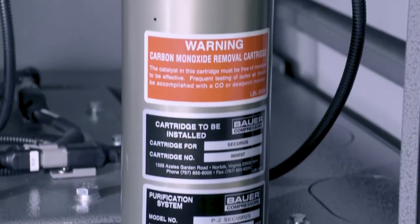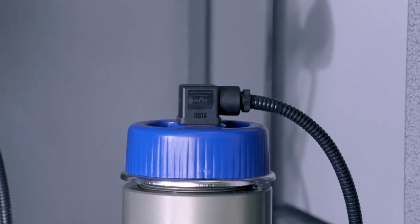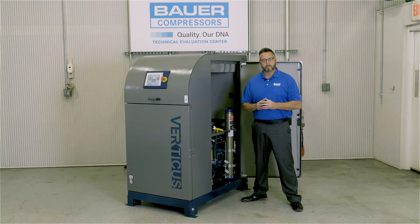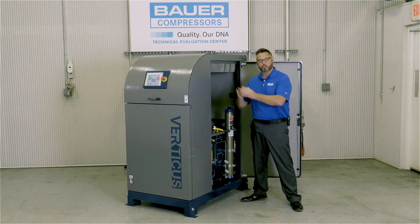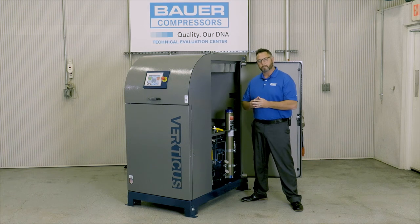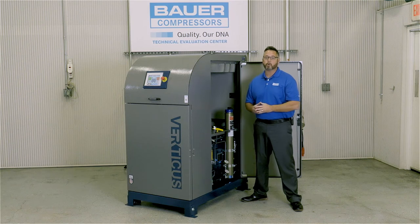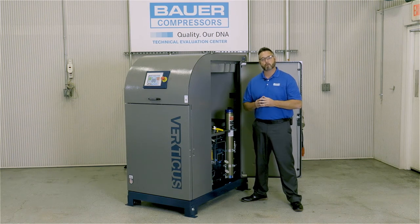The Securis Moisture Monitoring System notifies the operator when the purification cartridge is getting ready to expire. If the warning goes unattended, the Securis will send a message to the HMI to shut the system down. This safety feature ensures no bad air makes it downstream to the storage system and into the SCBA. Building both the compressor block and the purification allows Bauer to ensure the compressor and purification work together at optimum efficiency.